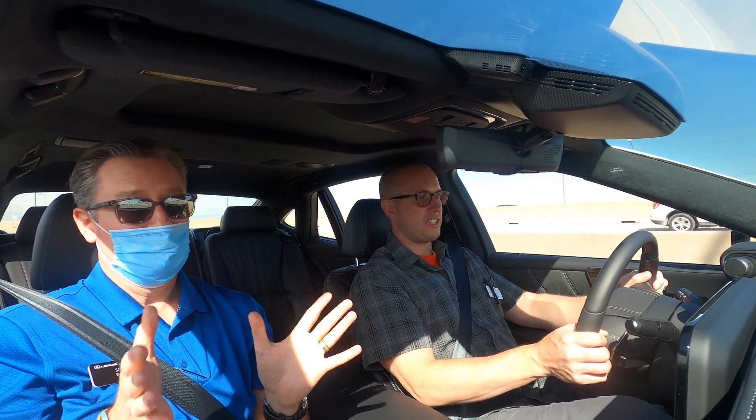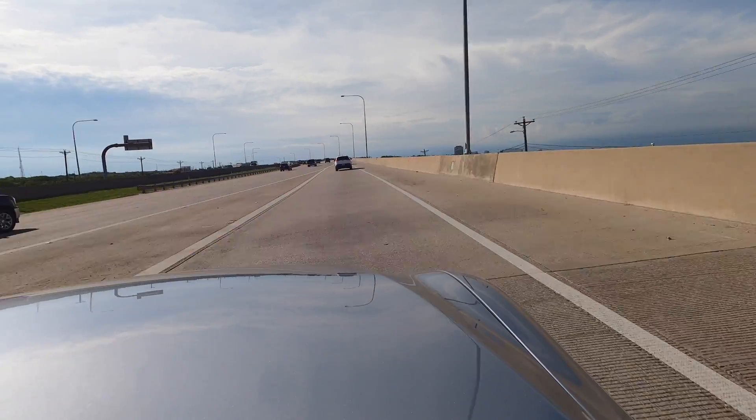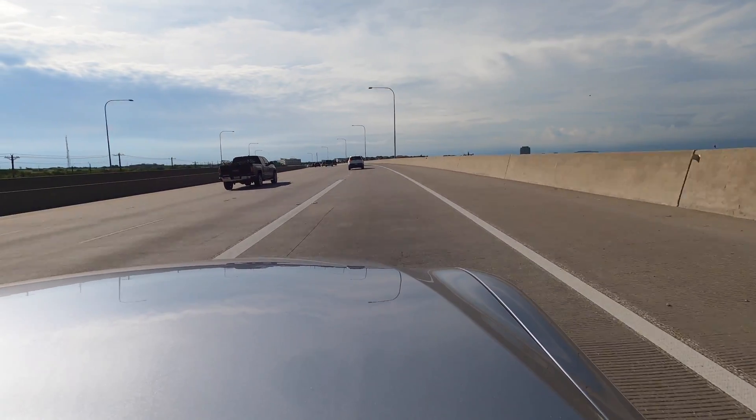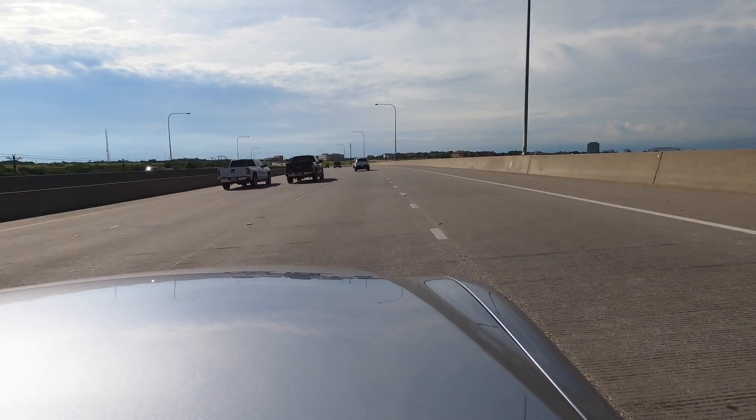Advanced Drive has ended — so when do I use the pedals? Yes, you're back in control now — please use the pedals. Let's settle in the middle lane again and maybe play around with some more lane changes.